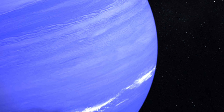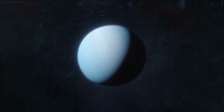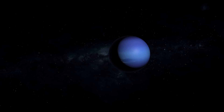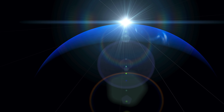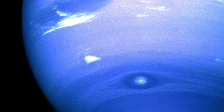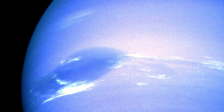Neptune is a so-called ice giant. This category includes those giant planets whose masses consist mainly of water, methane, or ammonia. In our planetary system, there are two such ice giants — in addition to Neptune, Uranus is also classified in the corresponding class. Contrary to the first assumption, however, the planetary surface of an ice giant is not necessarily frozen. In fact, the corresponding substances are present as so-called supercritical fluids — a special state of aggregation in which the properties of liquids and gases are combined.